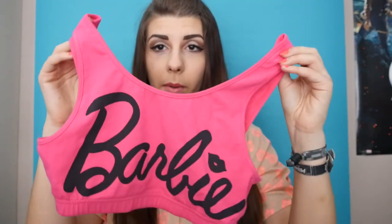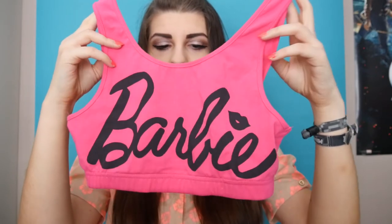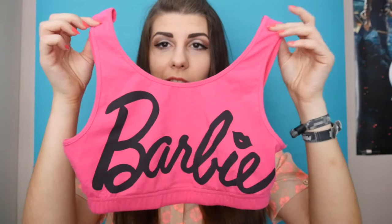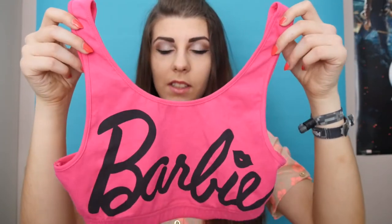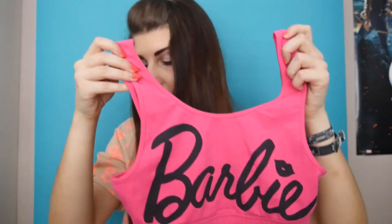Next is this Barbie-style top — it's kind of like a crop top but not quite. I don't know why I got it, but I wore it yesterday with my pink Sam Edelmans and it was kind of jazzy.